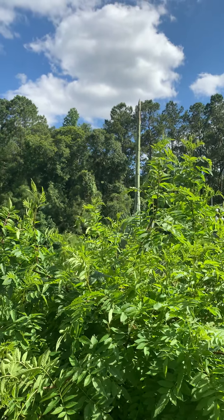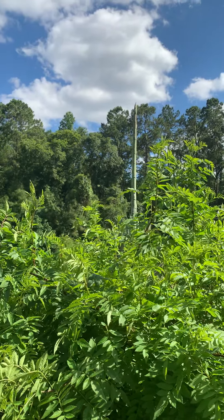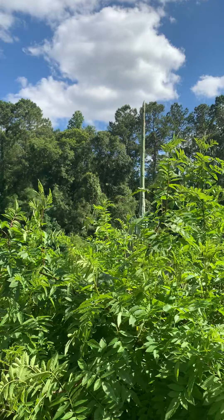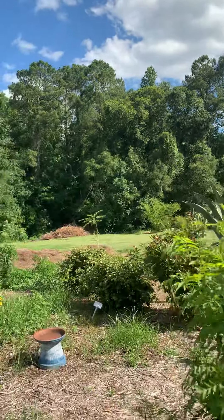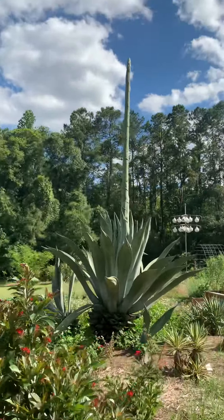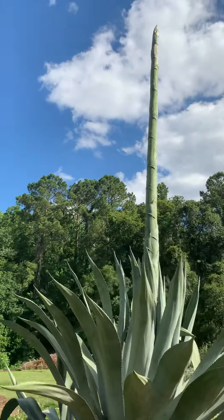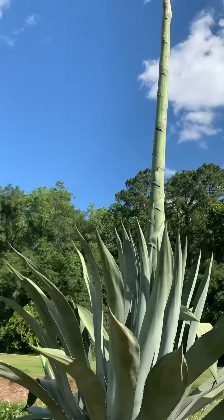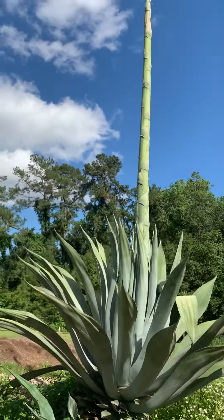On first glance, you look at this giant plant in our garden and you might think this is a huge asparagus. As we come around, you can see in our full sun, semi-tropical garden, this is our agave. You can see it's flowering — it's also called a century plant because these bloom about once a century.